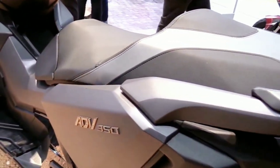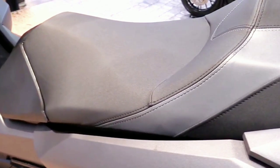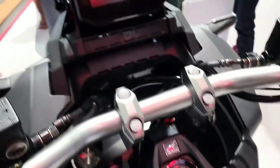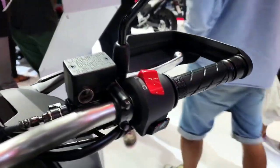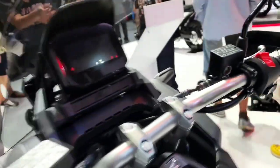For the ADV 350 suspension, the front uses a Showa upside-down fork with 125mm of travel, while the rear uses a Showa dual piggyback shock with 130mm of travel and adjustable preload.